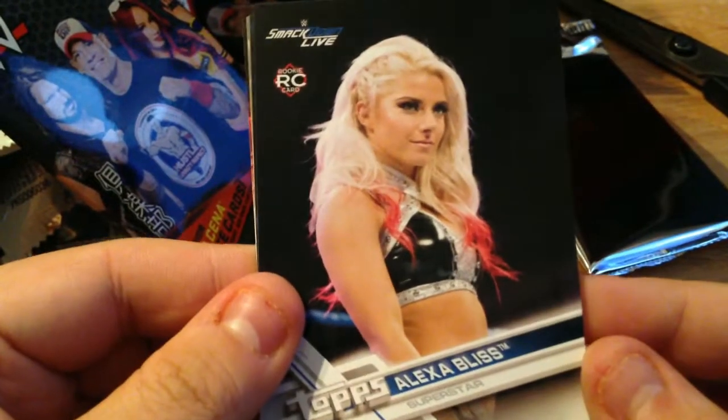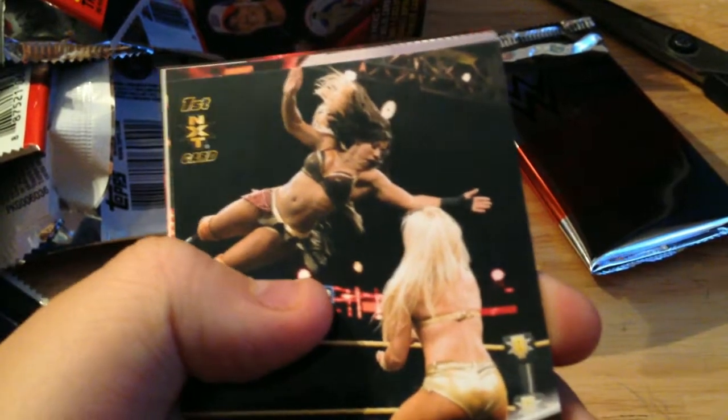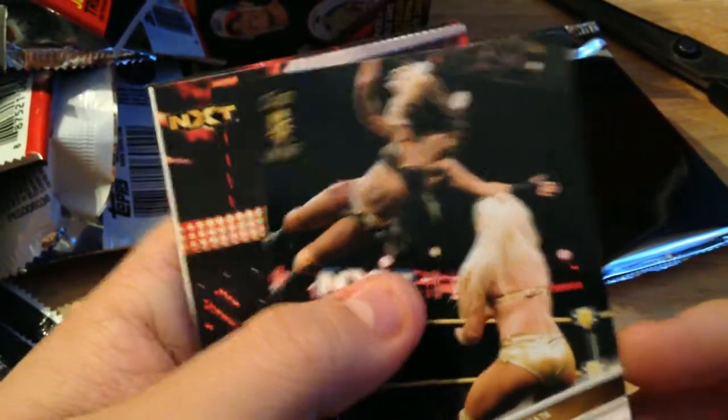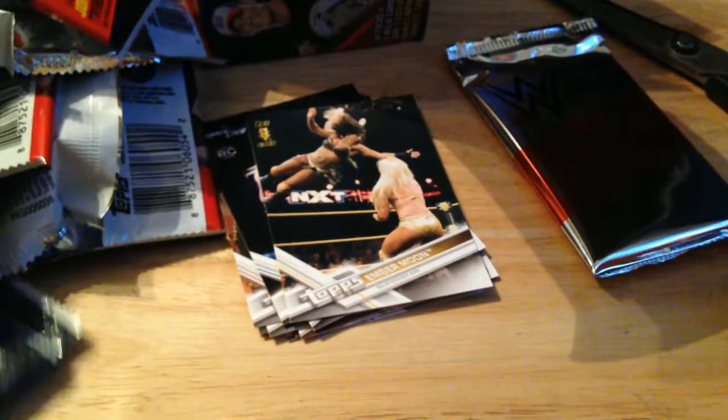Carl Anderson — finally get one in, I got like three Luke Gallows. Rookie card on the main roster — Alexa Bliss! Baby, that one's going to sleeve right away. Jason Ayers, Kathy Kelly NXT. First NXT card of Ember Moon — another good one. Peyton Royce, another Slam Crate thing, and another crappy Total Divas insert.